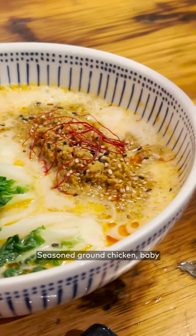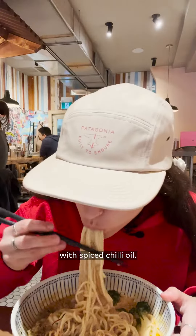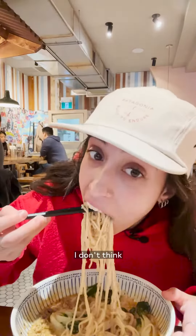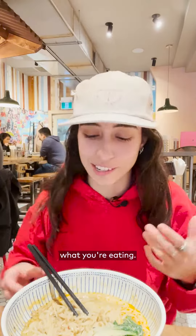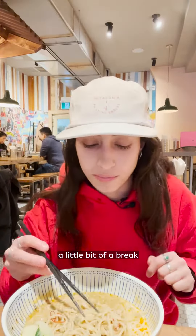Chicken tan-tan men — seasoned ground chicken, baby bok choy, and ito togarashi in a chicken broth with spiced chili oil. This is jam-packed with flavor. I don't think the spice is overpowering; it clears all your airways so that you can actually taste what you're eating. The baby bok choy adds a nice touch too, because it kind of gives you a little bit of a break halfway through.